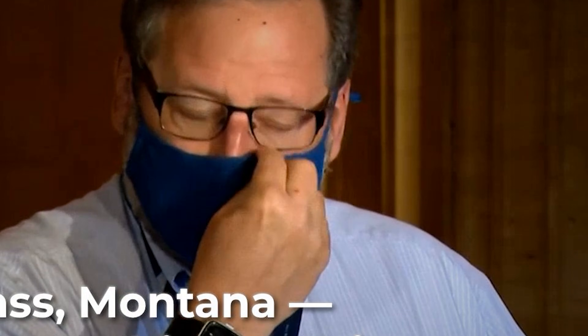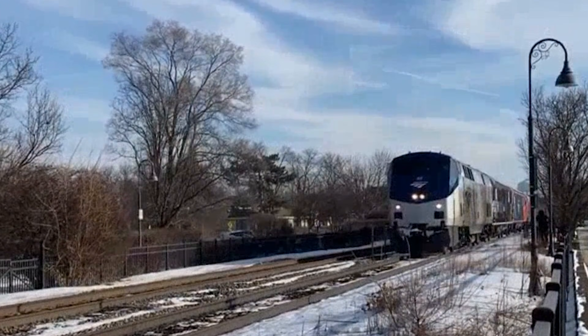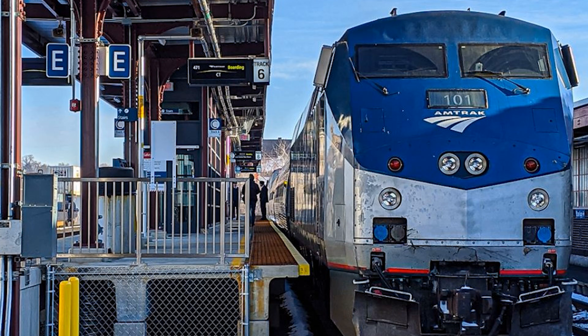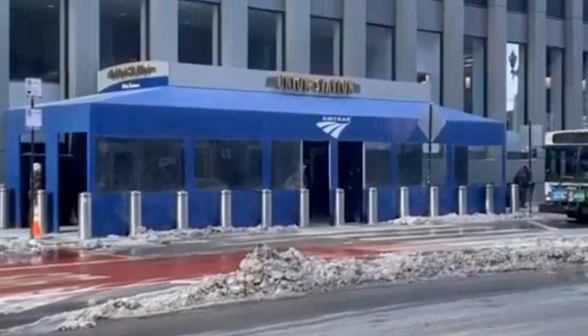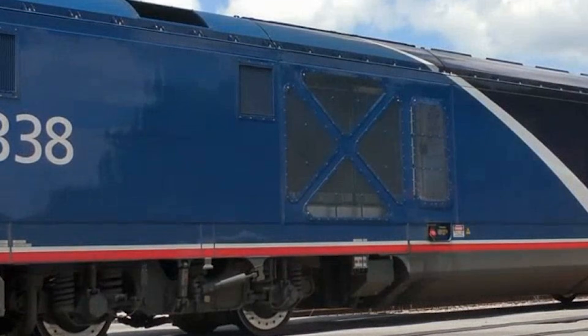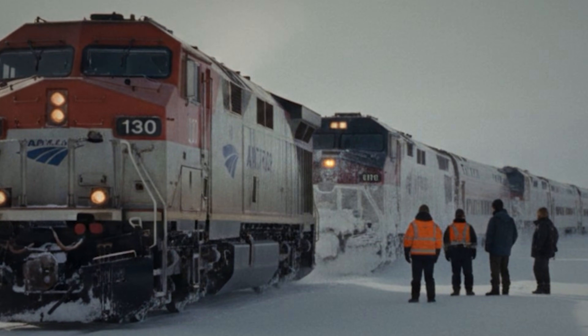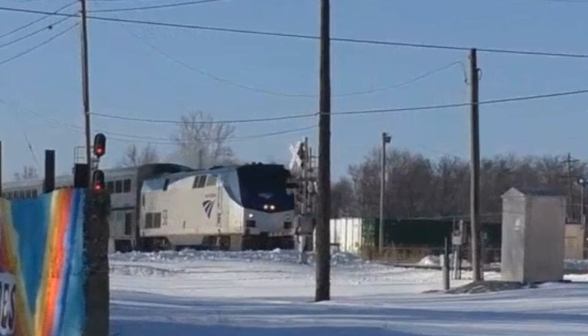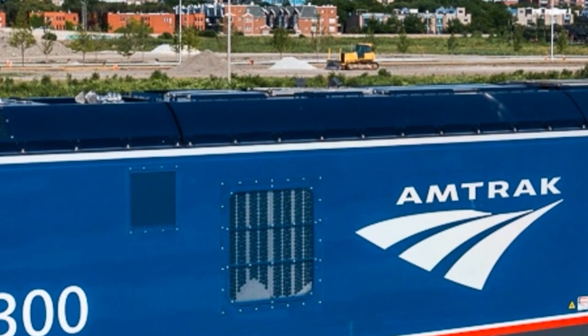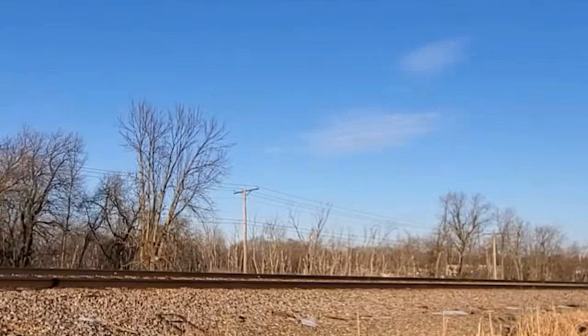Amtrak put their newest power on their hardest route. Spokesperson Mark Magliari said these machines were going to be the face of passenger railroading for the next 40 years. The first revenue run was February 2022. Amtrak officials were there and the cameras were rolling. But when departure time came, the ALC-42 locomotives could not communicate with the railroad safety systems. A 25-year-old P-42 had to lead the train out — the locomotive the chargers were supposed to replace ended up leading them.